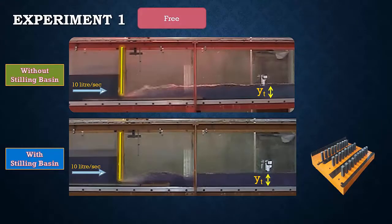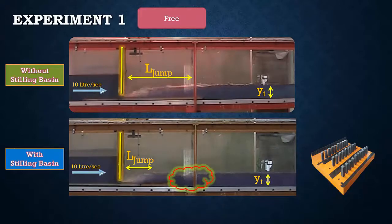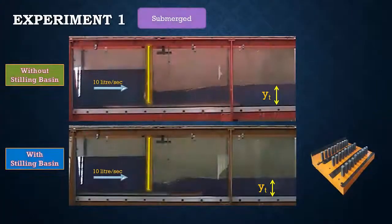By gradually increasing the tailwater depth, a free hydraulic jump is formed, starting from the vena contracta. The stilling basin produces a shorter hydraulic jump length compared to the case without it. The second hydraulic jump previously discussed becomes a submerged hydraulic jump. By further increasing tailwater depth, a submerged hydraulic jump occurs. The stilling basin has no effect on the position of the hydraulic jump in this case, as it forms just behind the gate in both cases, but the main effect remains on the hydraulic jump length, which is much less with the stilling basin.